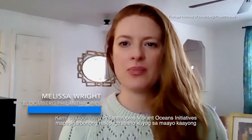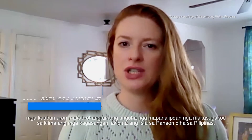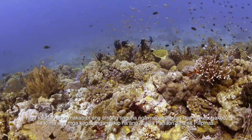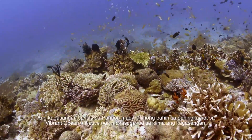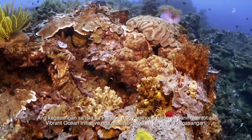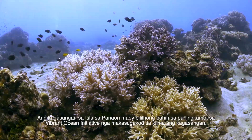Bloomberg Philanthropies' Vibrant Oceans Initiative is proud to work with amazing partners to achieve the goal of protecting climate-resilient reefs, including Panaon Island in the Philippines. The Panaon Island Reef is a critical part of the Vibrant Ocean Initiative's climate-resilient reef portfolio.